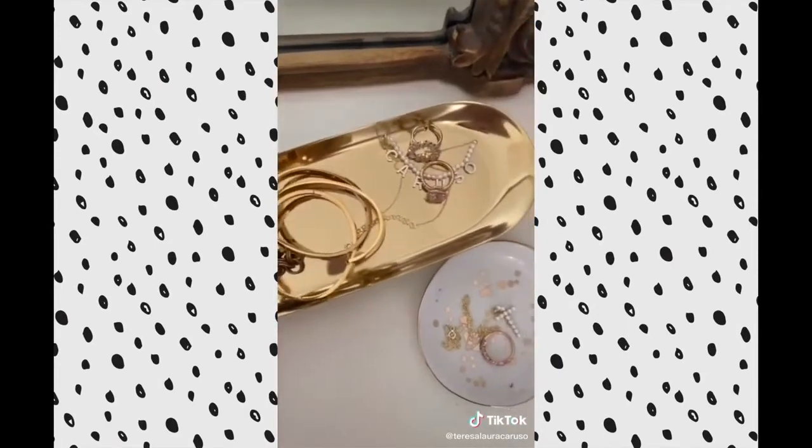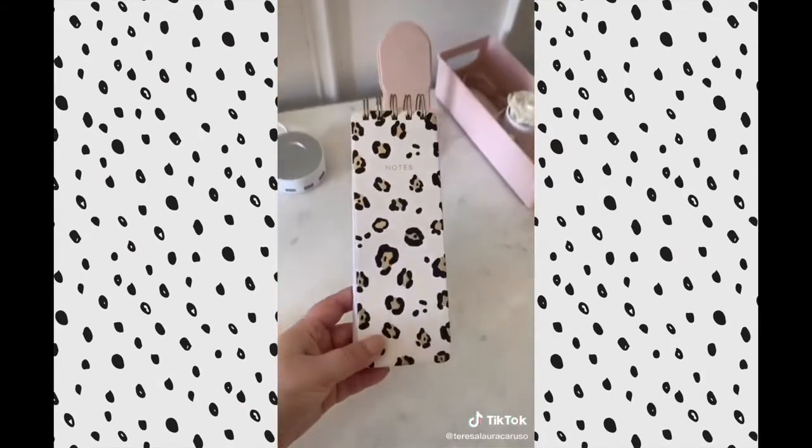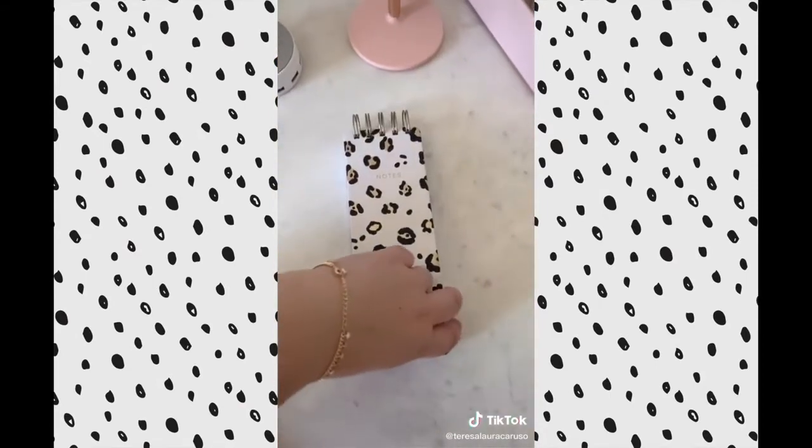This longer gold one can store a lot. And lastly, this leopard notebook — it's great for writing your to-do list or your grocery list.